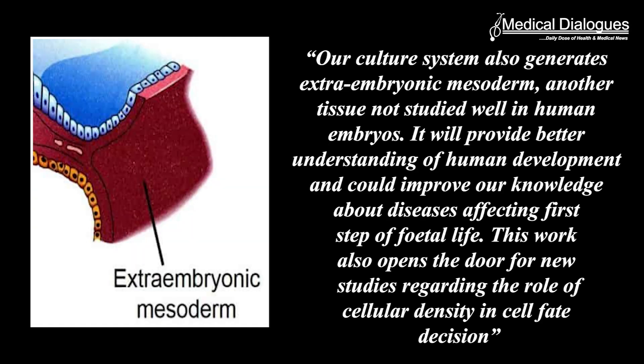"Our culture system also generates extraembryonic mesoderm, another tissue not studied well in human embryos. It will provide better understanding of human development and could improve our knowledge about diseases affecting the first steps of fetal life. This work also opens the door for new studies regarding the role of cellular density in cell fate decisions," concluded Professor Vallier, Professor of Stem Cell and Regenerative Therapies at the Bolin Institute of Health at Choraita.